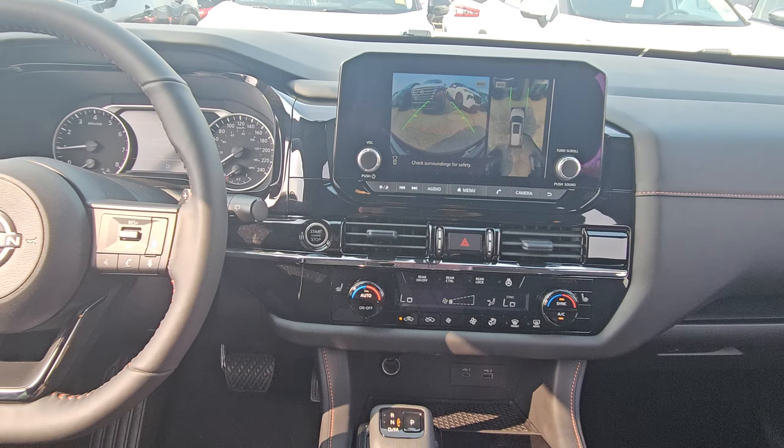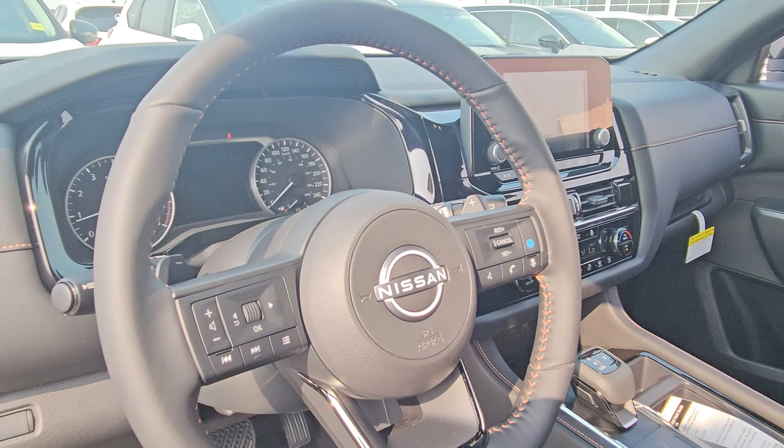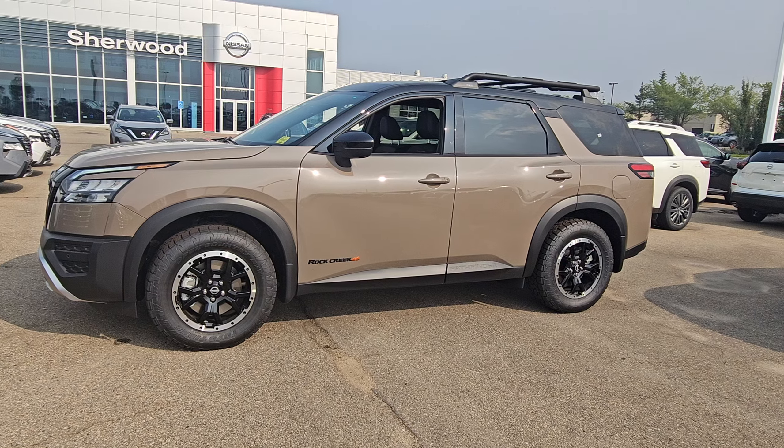There's a closer look at the third row. You've got your form-fitted mats for all three rows and the cargo area as well. Just jumping in on the driver's side — nice closer look, there's the accent stitching.